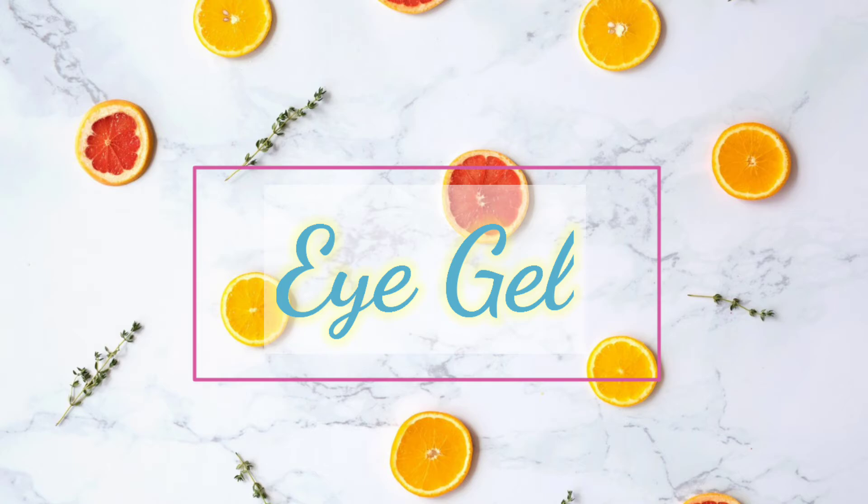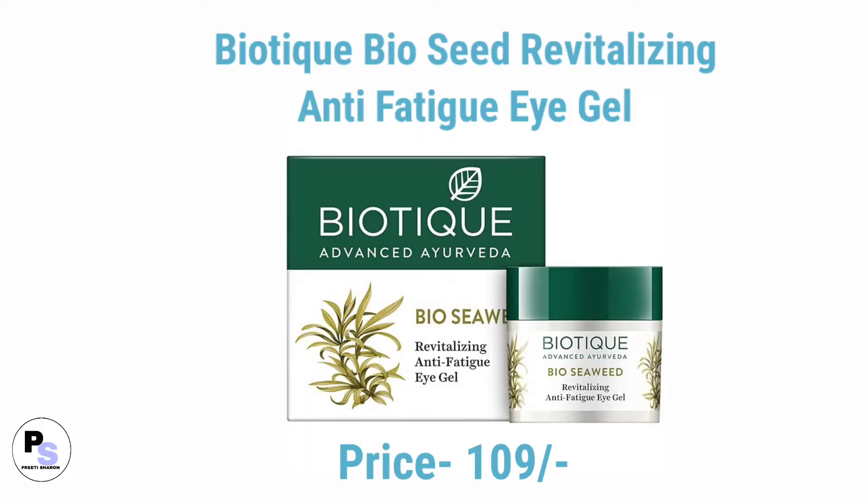Number one eye gel is Biotique Bio Secret revitalizing anti-fatigue eye gel. This gel is very affordable but still highly effective.